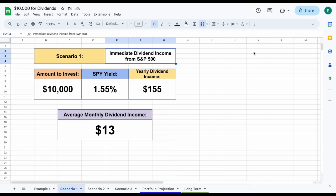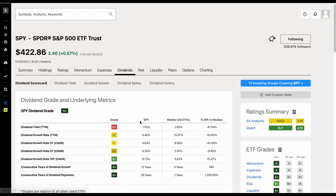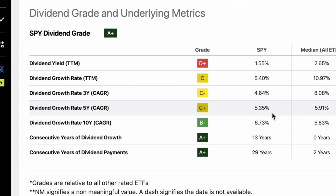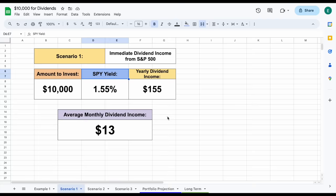Looking back at scenario one, we invested into an S&P 500 fund called SPY. If we jump back over to Seeking Alpha, we could see they had a starting yield of 1.55%. But if we jump over to the dividend tab, we can also see over the past five years, on average, they've been increasing the amount they pay out in dividends at a rate of around 5.35%, and over the past 10 years at a rate of around 6.73%. So when we take into account the fact they increase dividends every single year, and we can also reinvest our dividends back into our portfolio, it radically changes the amount we can make in dividends every single month.